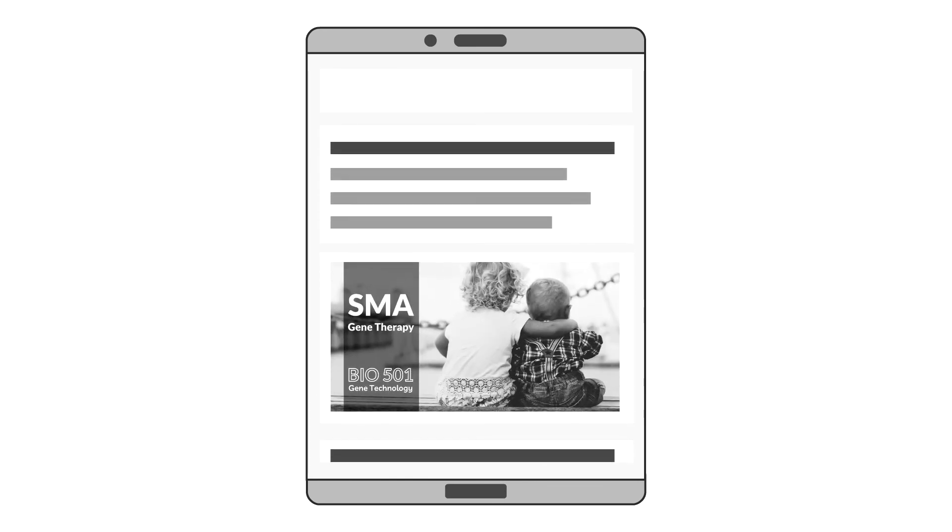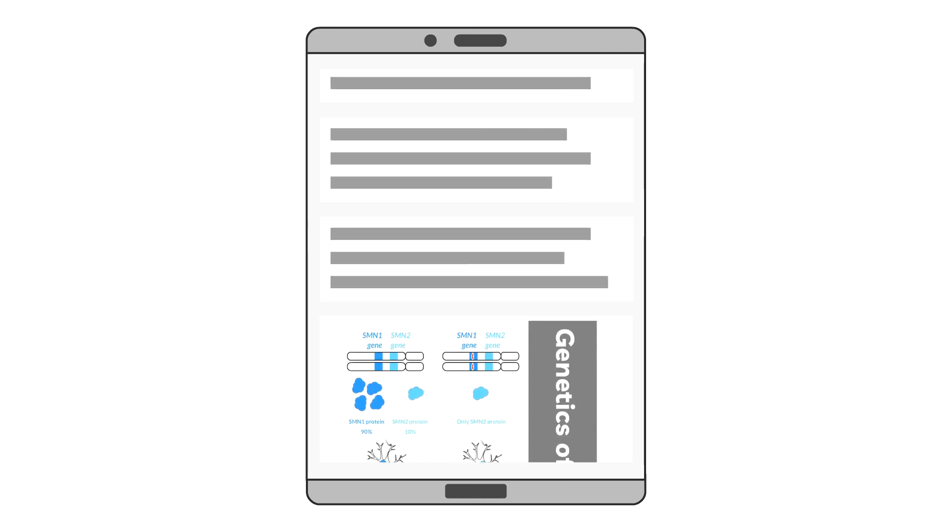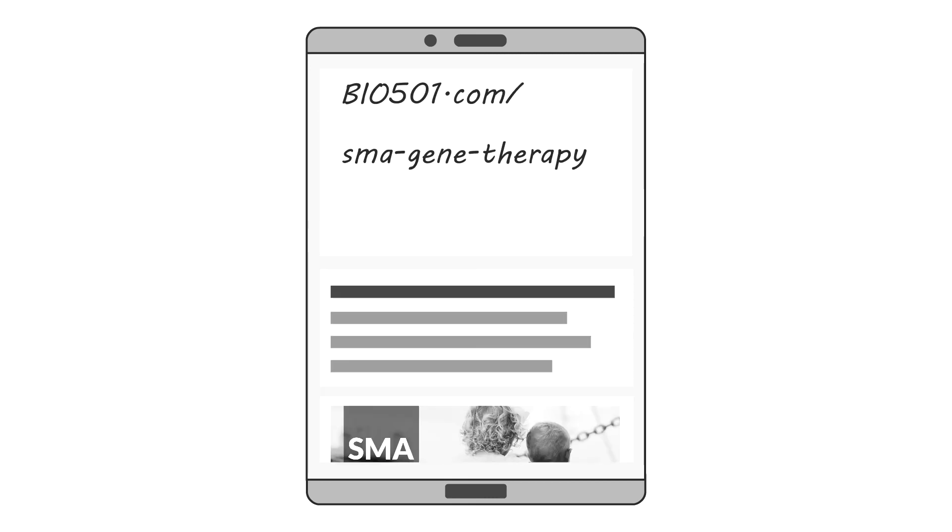If you want to learn more about SMN gene therapy, please follow the link to the bio501 website where you will find the complete article.